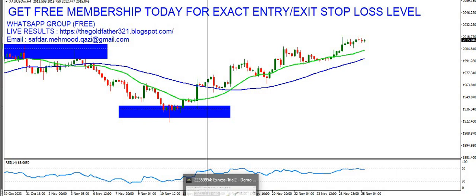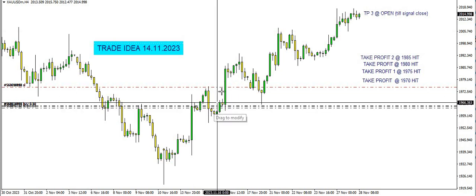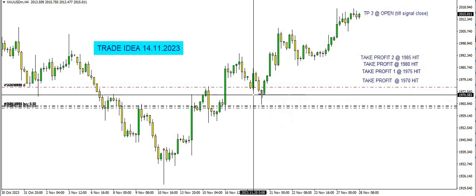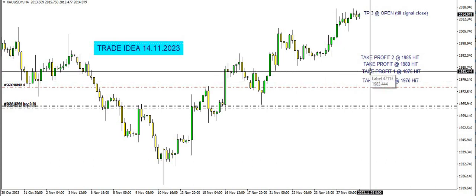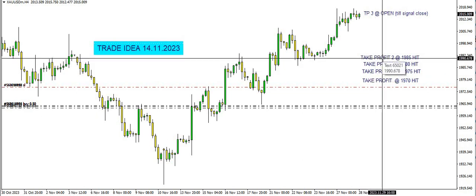Let me show you — here it is. This is the area where we opened a long position at 1965. The market went up, and this was the dip that was a buying opportunity. We added some buys at this level.